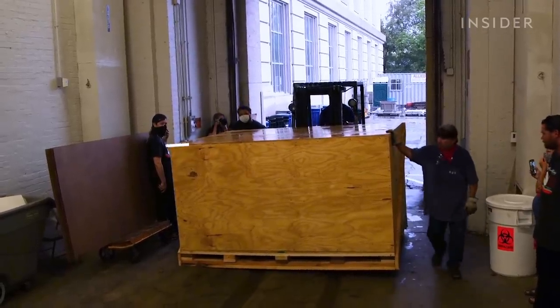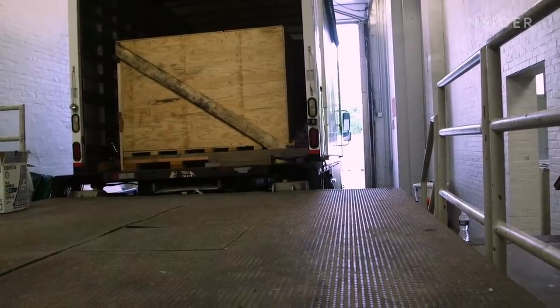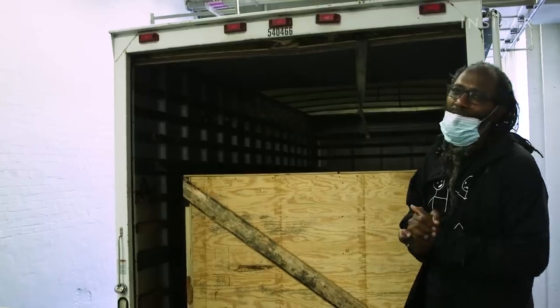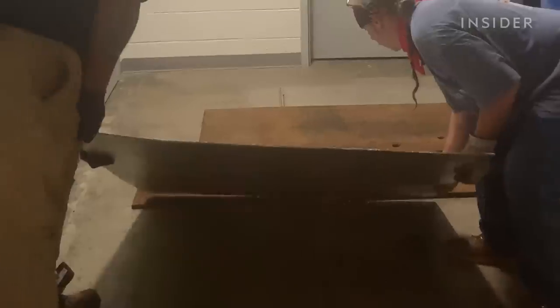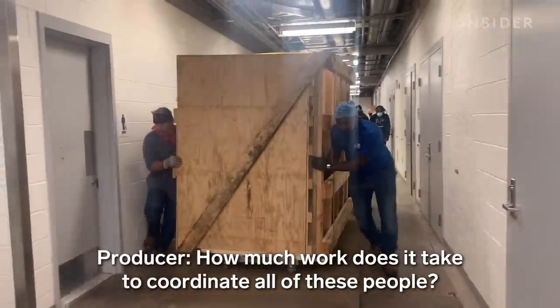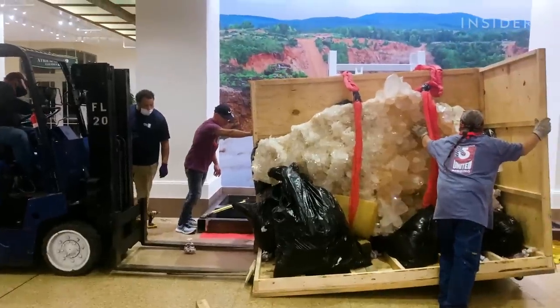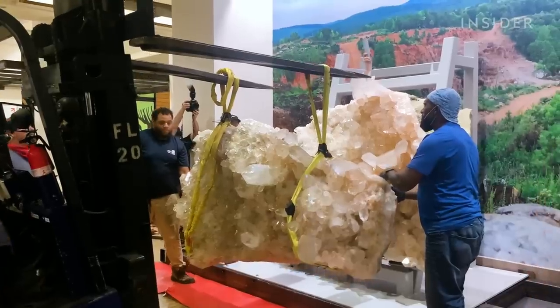This crate contains the first of the two Arkansas quartz — the larger of the two, approximately 5,000 pounds. There's a smaller crate with the second specimen, weighing 3,000 pounds. We're going to unload and install it in the museum today. It takes a team of five riggers, steel plates, and lots of straps to safely move the crystal. Safety is an important factor when you're moving stuff like this. I've been doing this a while, so I am perspiring a little bit. The display is only 400 feet away from the loading dock, but it took seven hours. Finally, by midnight, the quartz crystal is secured in place.